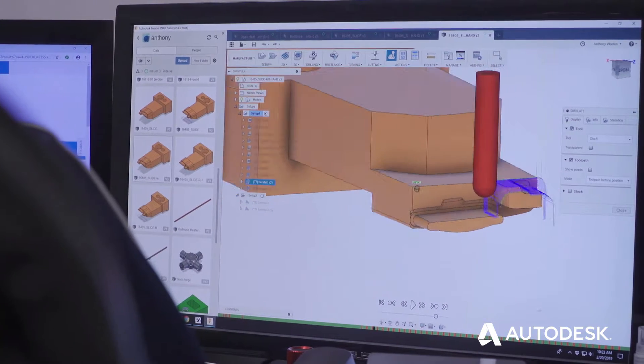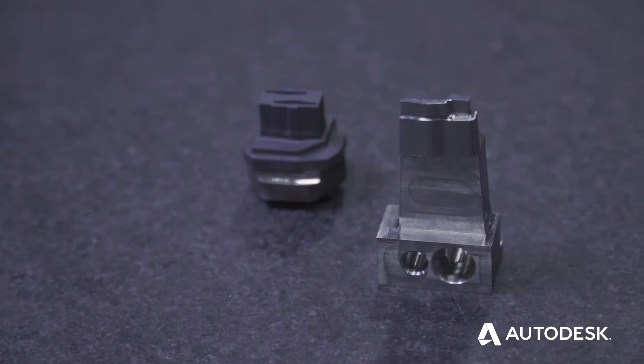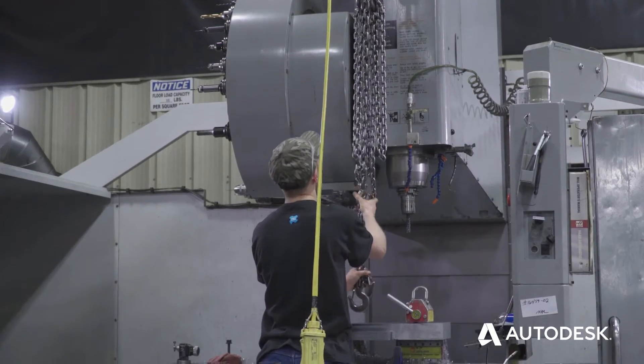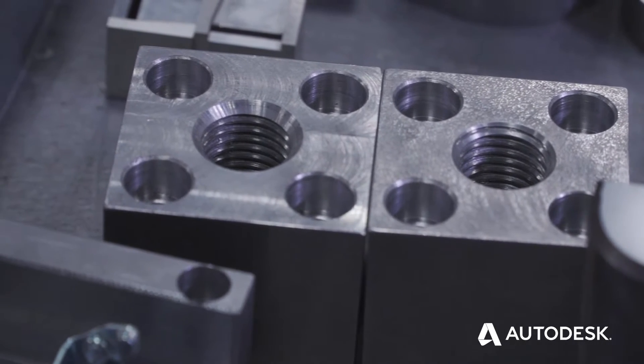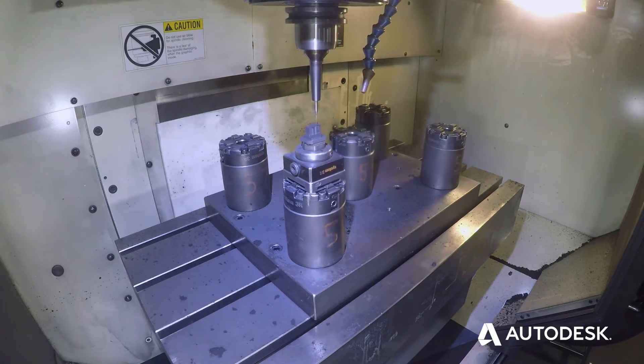During the summer, high school students visited our shop. We met with a high school teacher who is actually building our current high school workforce. Since then, we've got a high school student that has started with us. The skill level of the high school students by using Fusion 360 was a great benefit for us.